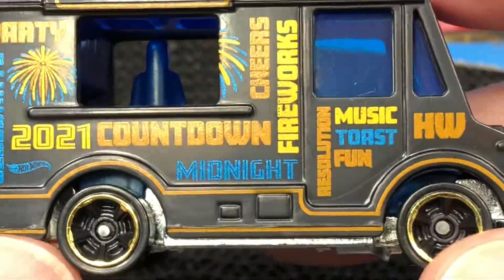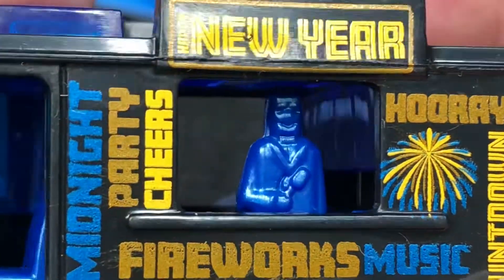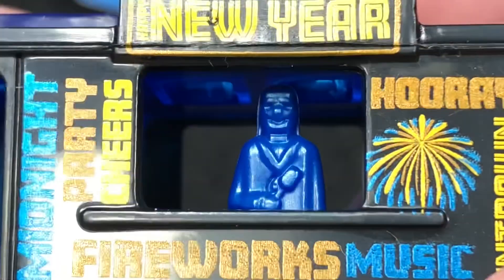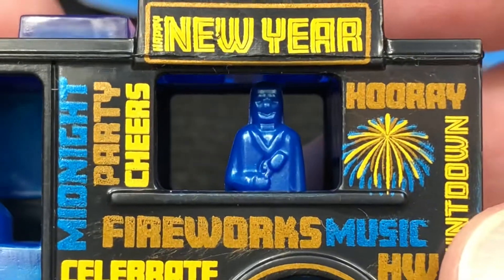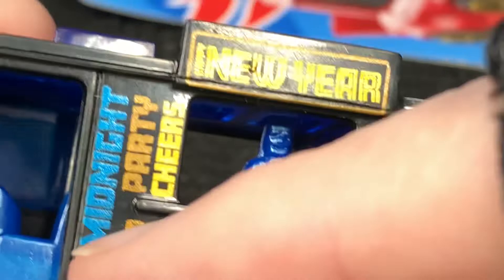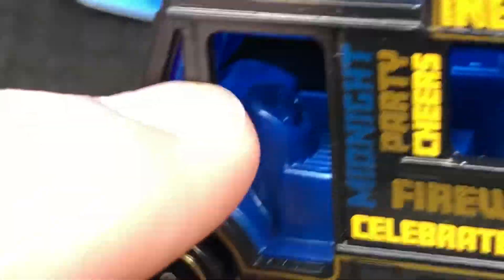This is a pretty cool looking Quick Bite. Let's check out this side because this is where we have the person that's inside, and it looks like the person is holding an ice cream bar. On this side it says 'Hooray.' Celebrate, fireworks, music, Hot Wheels, countdown, midnight, party, cheers, Happy New Year 2021 right here in the front with the Hot Wheels logo. So a little different on each side. The blue interior — we see it's a left side driver.